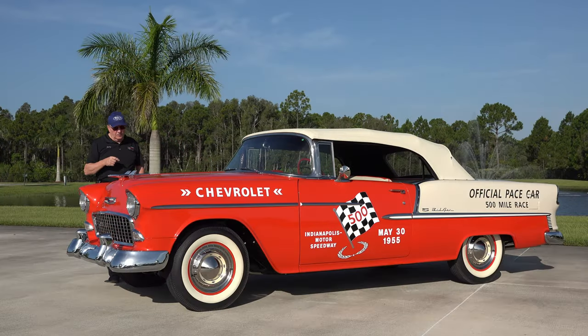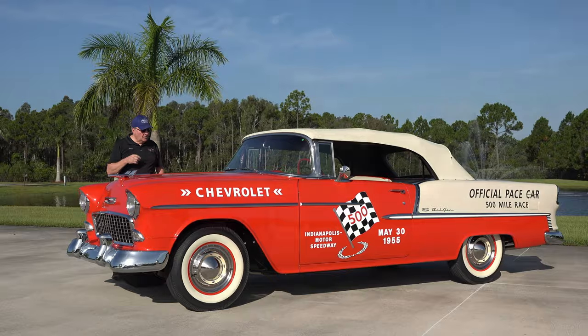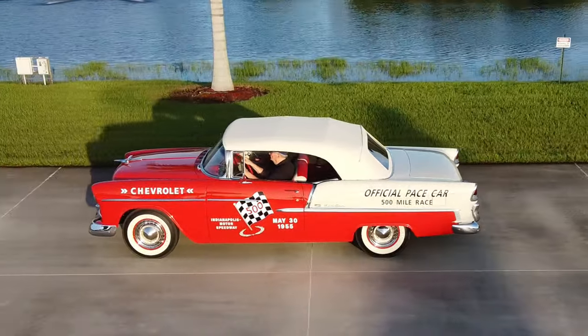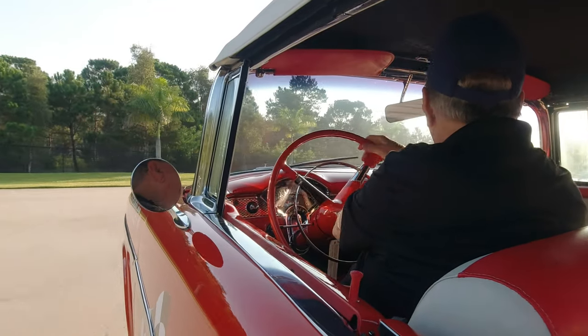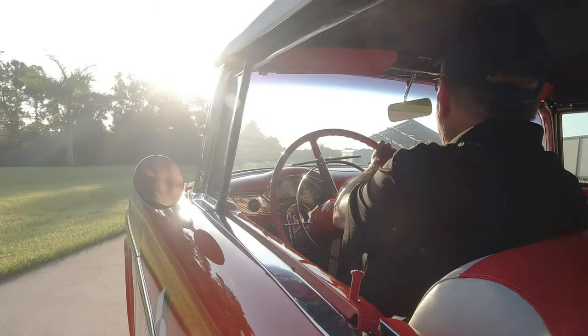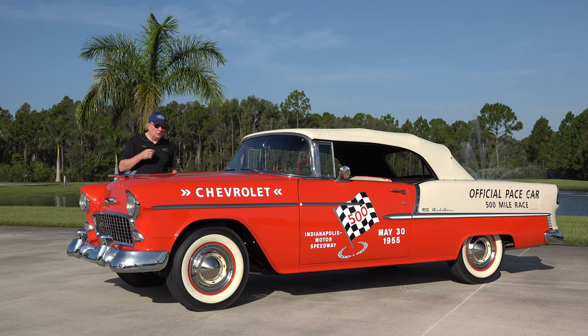This particular car is a frame-off restoration with 17 miles on it since being restored. It's a numbers matching car. It is a Powerglide; however, you could order a three-on-the-column manual transmission or an optional overdrive transmission. It goes into a positraction rear end, and another option was you could go up to a 4.56 gear ratio in that.